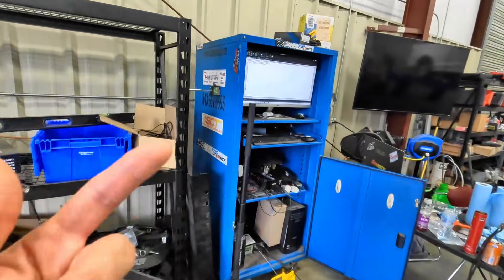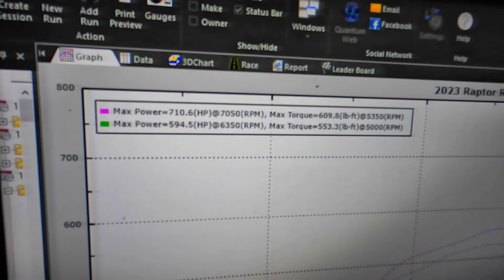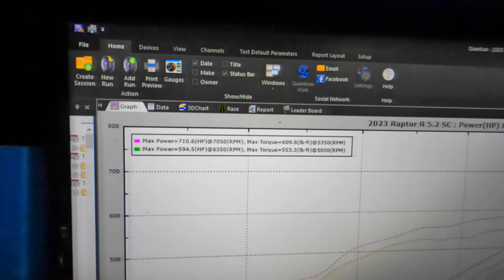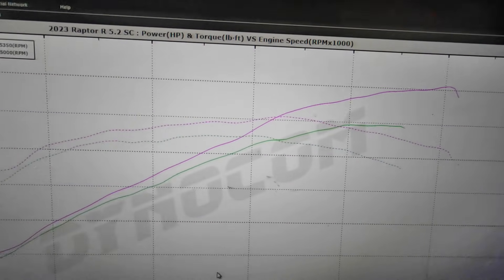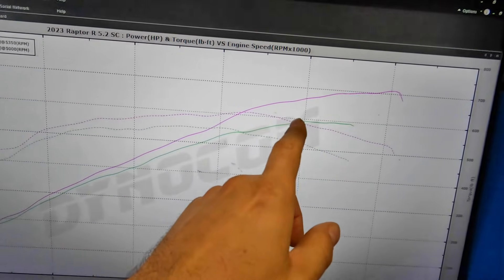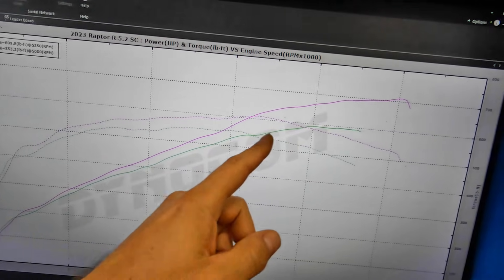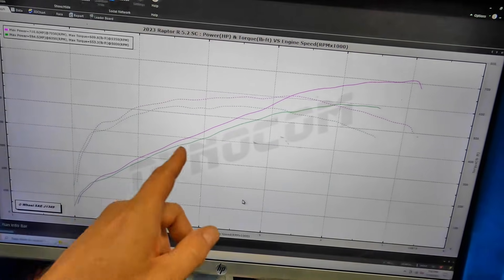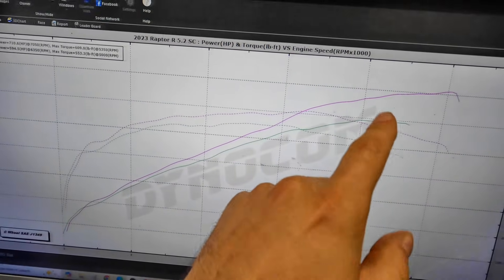What we want to know is what was the gain with just tuning — and look at this. Baseline: 594.5 horsepower. Tuned: 710 horsepower, and of course a gain of over 50 pound-feet of torque as well. Look at this thing just freight-training up here on the top end. What this thing always did before was make a certain amount of power and just stop. Now we were able to move the RPM where it made that power further down the graph, but once it hit a certain power figure, that's all the ECU wanted to give. Now all this meat on the top end, and the torque under the curve — that's all tuning.